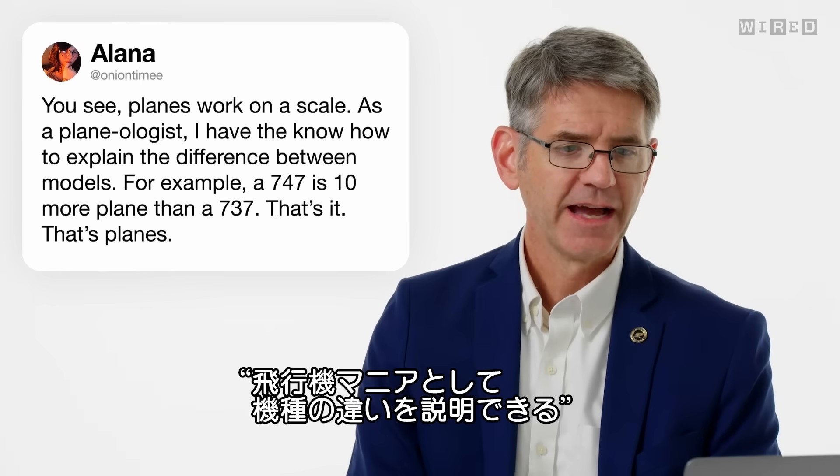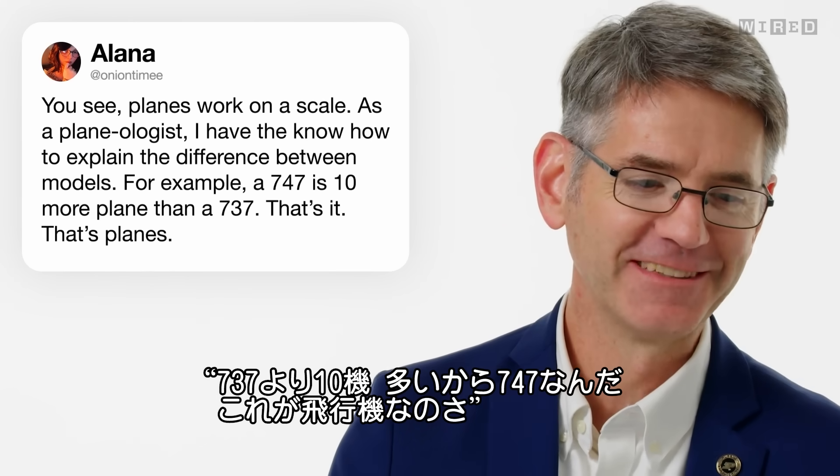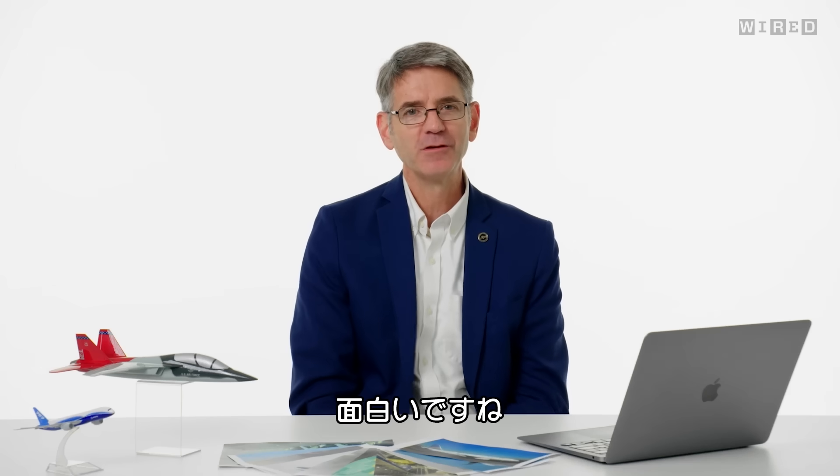OnionTimeE says, as a planologist, I have the know-how to explain the difference between models. For example, a 747 is 10 more plane than a 737. That's it, that's planes. Kind of a humorous comment.